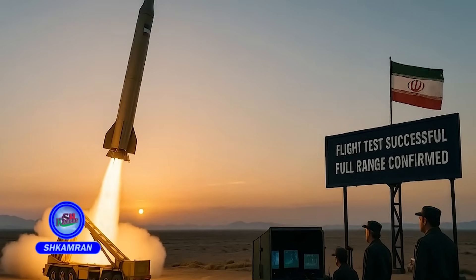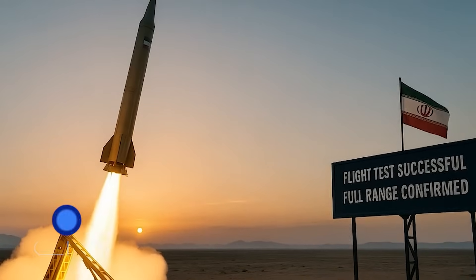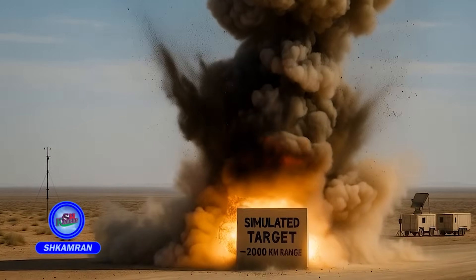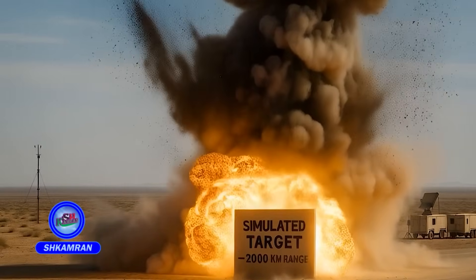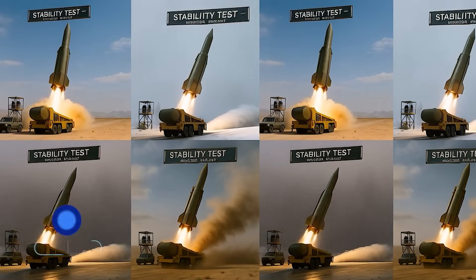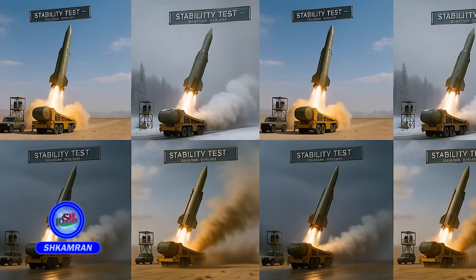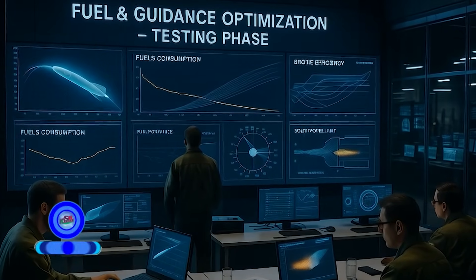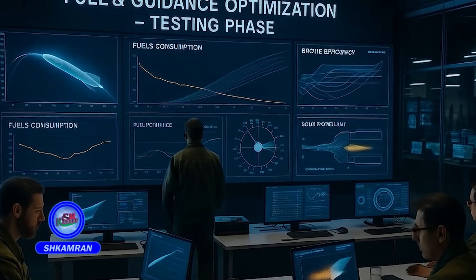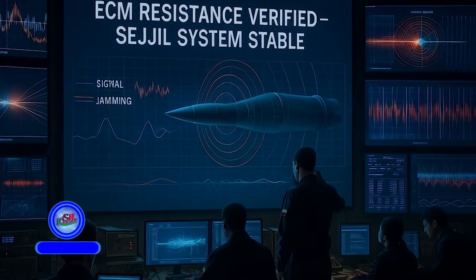Initial flight tests of Sejal were successfully conducted and confirmed its full range. In some tests, the missile struck mock targets over 2,000 kilometers away. Tests were conducted under various weather conditions to ensure stability and precision. Each test was intended to refine guidance systems and fuel performance, and data indicated Sejal's resistance to electronic jamming.